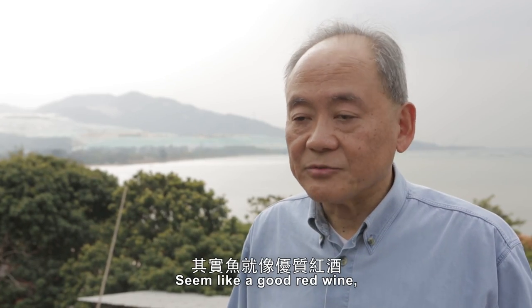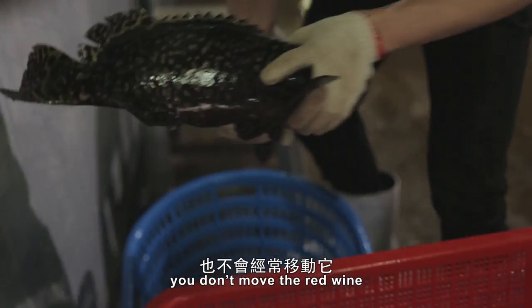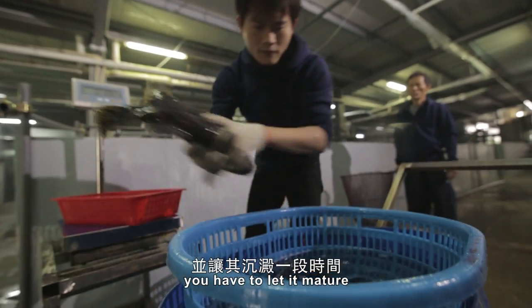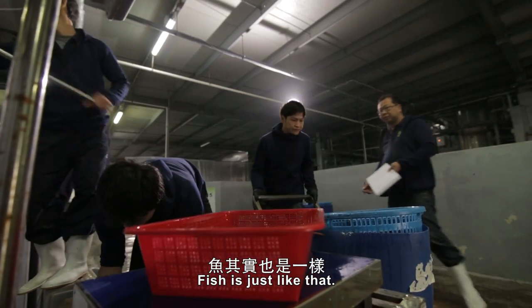It seems like a good red wine — you don't shake the red wine, you don't move it, and with a very good vintage red wine, you have to give it room, you have to let it mature, and then you use it when it's at peak condition. Fish is just like that.